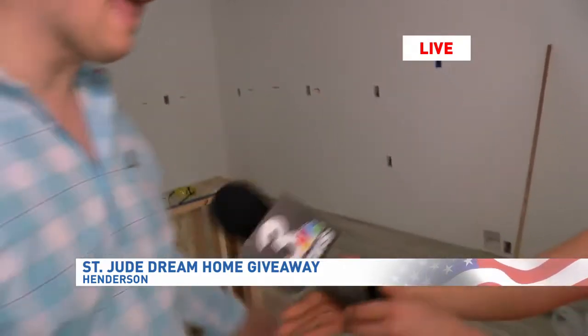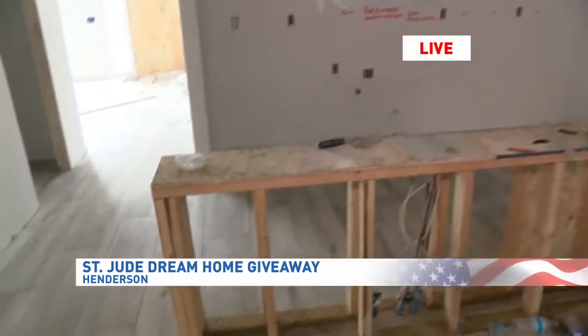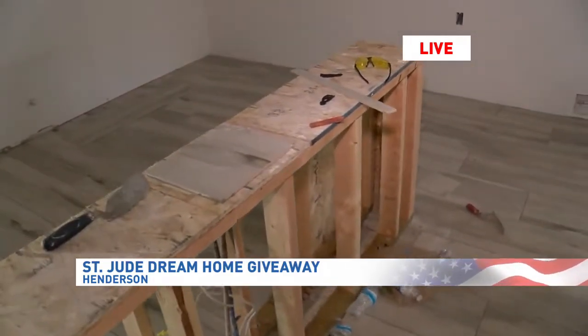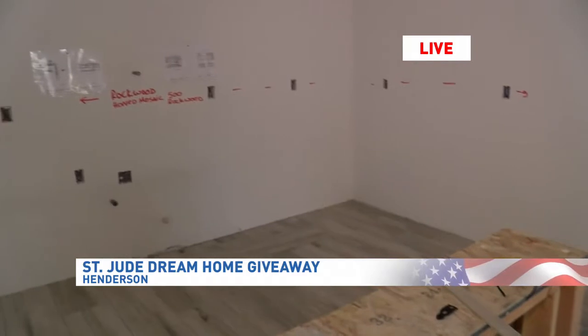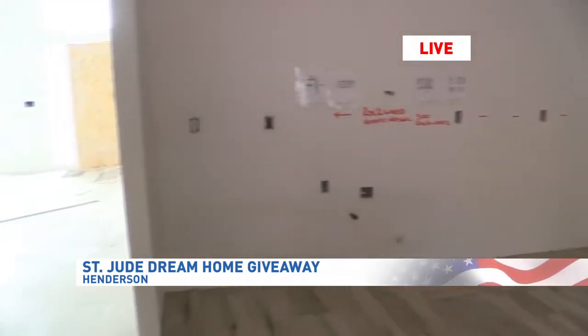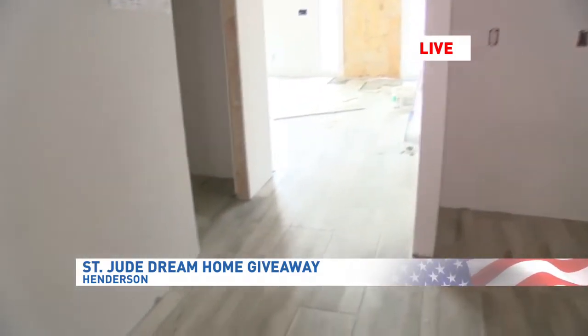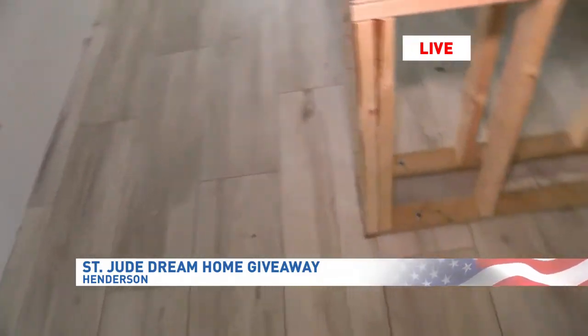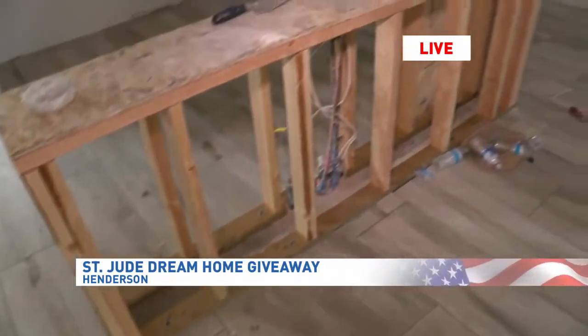We're super excited to be a part of this project once again for the second year. Since this was a remodel, it was all about making the space more efficient, more beautiful. We're super excited about the brand new kitchen with Bosch appliances donated by Bosch, a brand new large island, and brand new countertops and cabinetry going from floor to ceiling — plenty of storage for the new occupants.